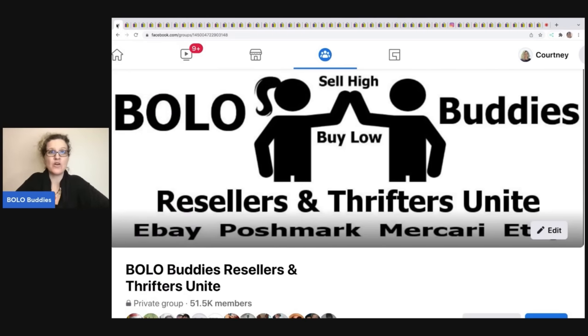What I do is search eBay for high-selling auctions and post them in the group, inviting everybody to check out those listings. What's great is you can go into the listing, look at photos, and look for identifying marks — like on pottery or jewelry — so it helps you learn that way.